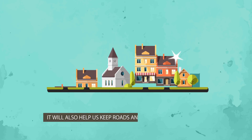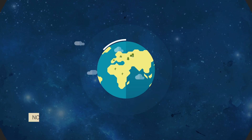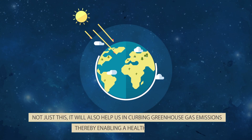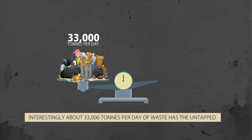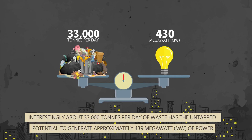It will also help us keep roads and residential areas clean. Not just this, it will also help us in curbing greenhouse gas emissions, thereby enabling a healthier airspace. Interestingly, about 33,000 tons per day of waste has the untapped potential to generate approximately 430 megawatts of power.